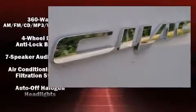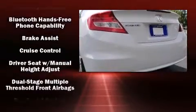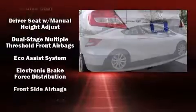Top features include front bucket seats, variably intermittent wipers, an outside temperature display, remote keyless entry, and a power moonroof that opens up the cabin to the natural environment.